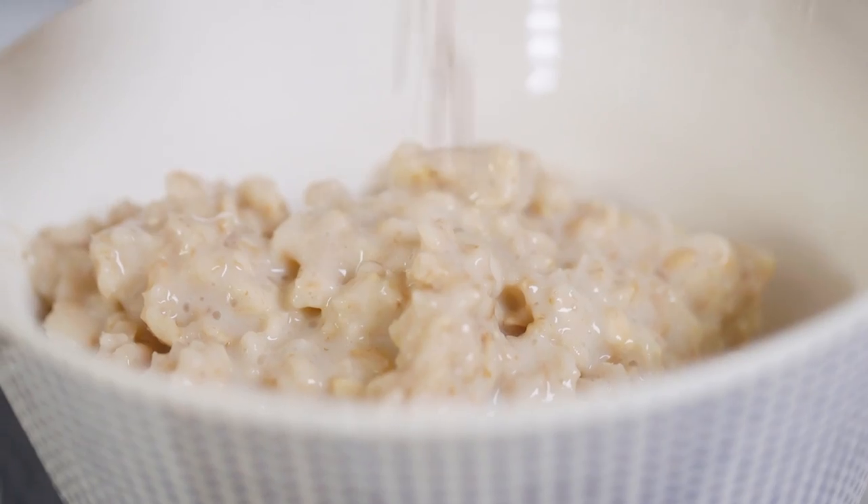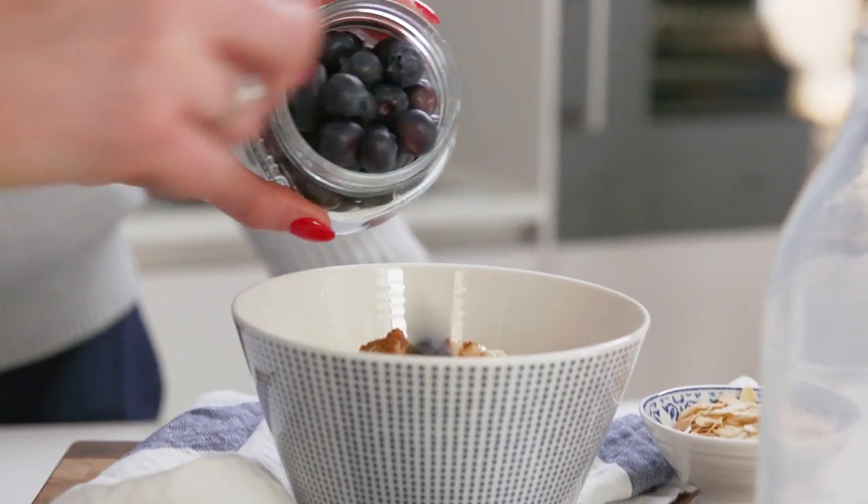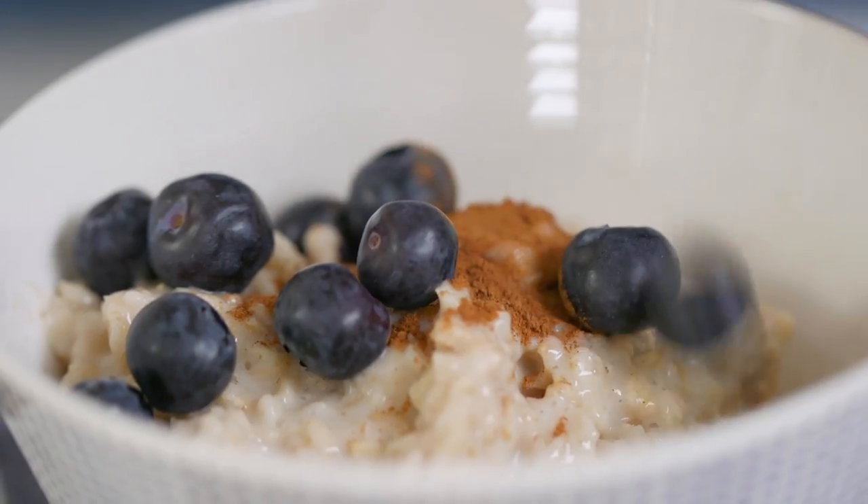Great, so let's make breakfast. I like to top my porridge with some cinnamon and then also some blueberries, but you can add any flavours that you want to.